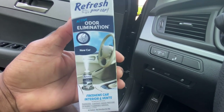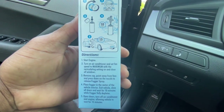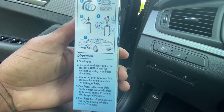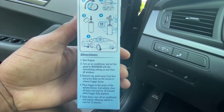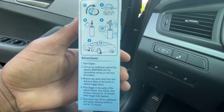We're going to follow the directions exactly how they are: start engine, turn air conditioner on and fan on the maximum, remove cap, spray the fogger, let it run for 10 minutes while the fog depletes, then open doors and windows, turn air conditioner off, and let it ventilate for 15 minutes. This is what we're going to do.